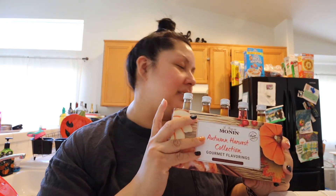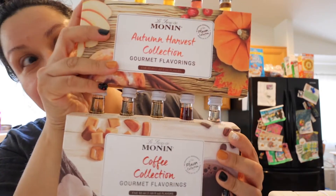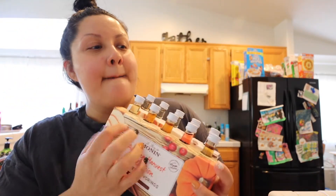I actually went to World Market hoping to find a pistachio syrup from Monin, but they didn't have it — so I'll probably have to order it on Amazon. I'm really excited to try both of these. I don't know which one I'm going to try today — I want to try all of them, but I can't. On to Trader Joe's.